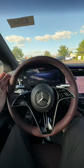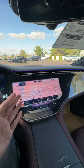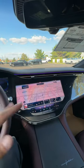Luxury doesn't stop there because you get this beautiful mystic red leather wrapped steering wheel. You get a driver screen that gives you all your information, a heads up display, and also one of the biggest screens in the car industry with the hyper screen.